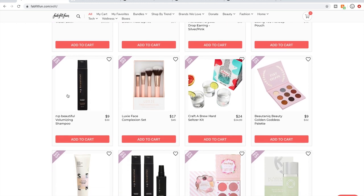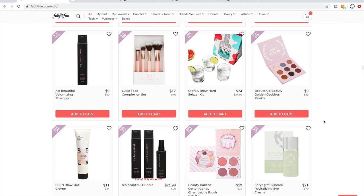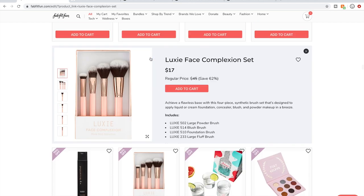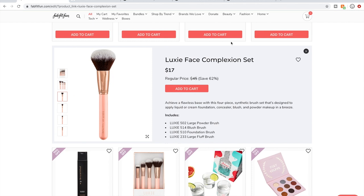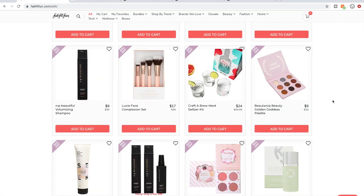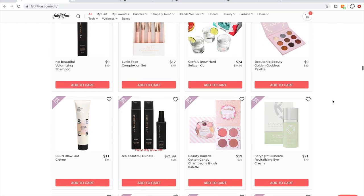The NP Beautiful shampoo — I talked about that. Luxie brushes: of all the brushes I see available on these sales, Luxie gets the most positive comments. So if you need brushes and you're debating, this would be a good set.